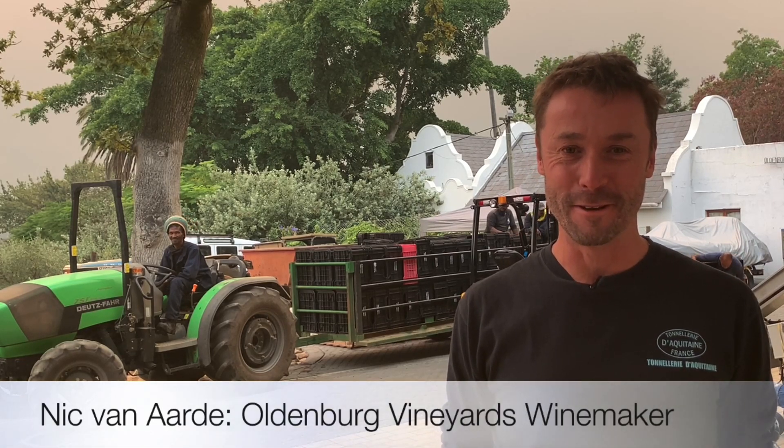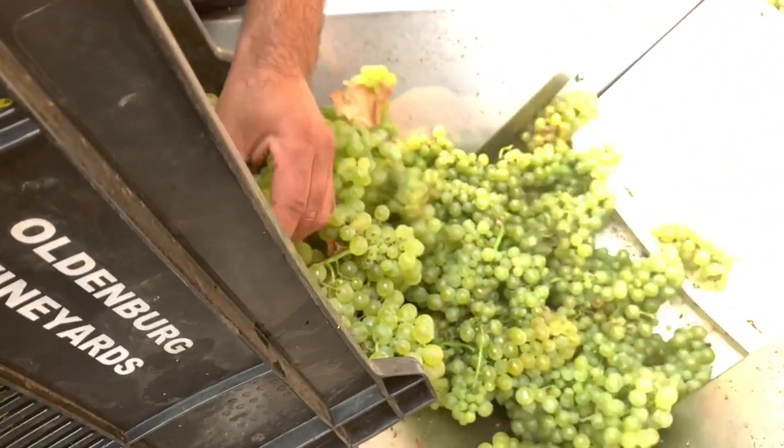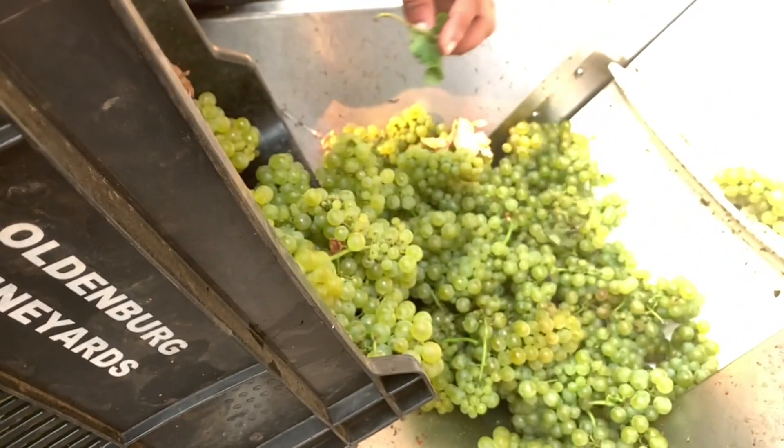Can you believe it — we actually made it to harvest 2021! In the background I'm processing chardonnay, but before we chat about the chardonnay let me take you back two weeks ago to what we were doing.